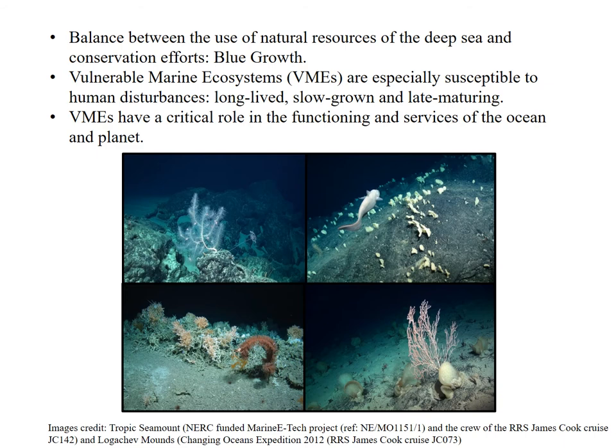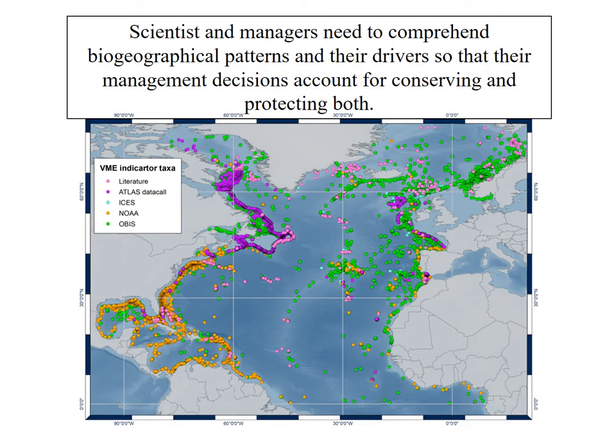The need to balance the use of natural resources and conservation efforts is highlighting the importance of deep sea benthic biodiversity, particularly that of complex habitats such as vulnerable marine ecosystems, or VMEs from now on, that include cold water corals and sponges among others. VMEs are susceptible to human disturbances and climate change as they are often long-lived, slow-grown and late maturing. Their conservation significance lies in their critical role in the functioning and services of the ocean and planet. The effective management of VMEs and the achievement of conservation targets should be based on the full understanding of the ecological processes structuring VMEs species diversity and communities.